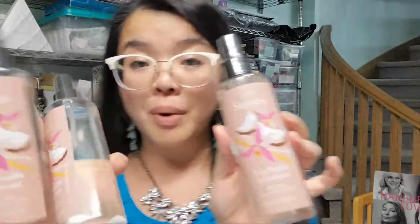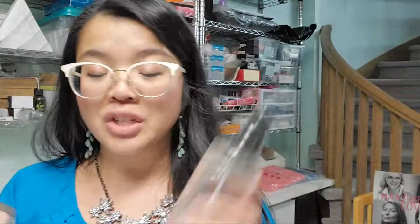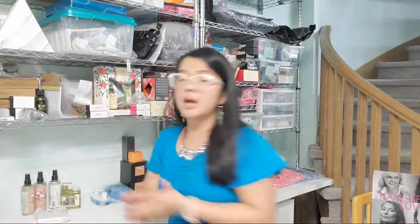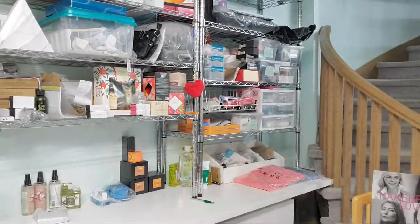Then we have three of the Senses Cozy Vanilla and Coconut body mist — all for one client, Lisa, who watches a lot. Thank you always for watching, Lisa! She absolutely loves this particular scent; this is about the fourth or fifth time she's purchased these.